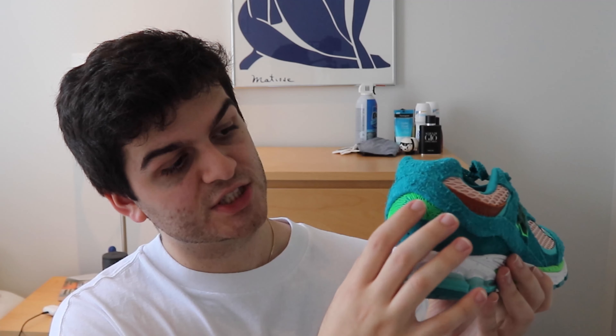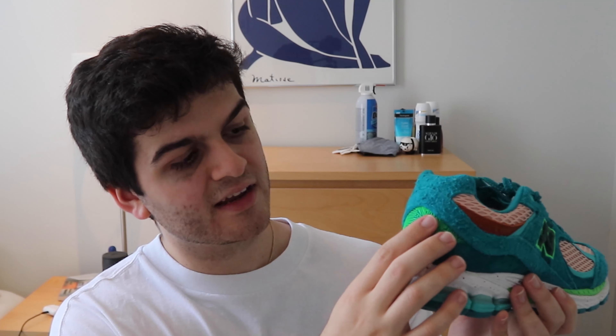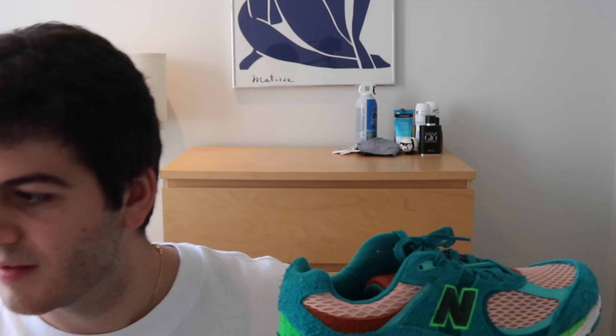One of my favorite details is actually on the back heel, which is this almost rubbery, geographic — what are those maps called? A topographic map — that's the name. That's what this back heel looks like. Love it.